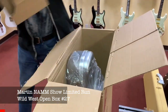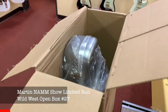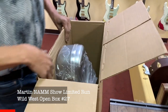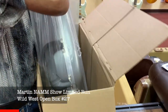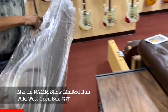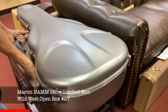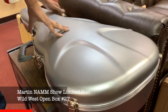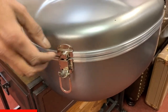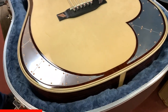Oh, wow. Yeah, oh wow, that's right. That case is already different. A pretty fancy case here. There we go.